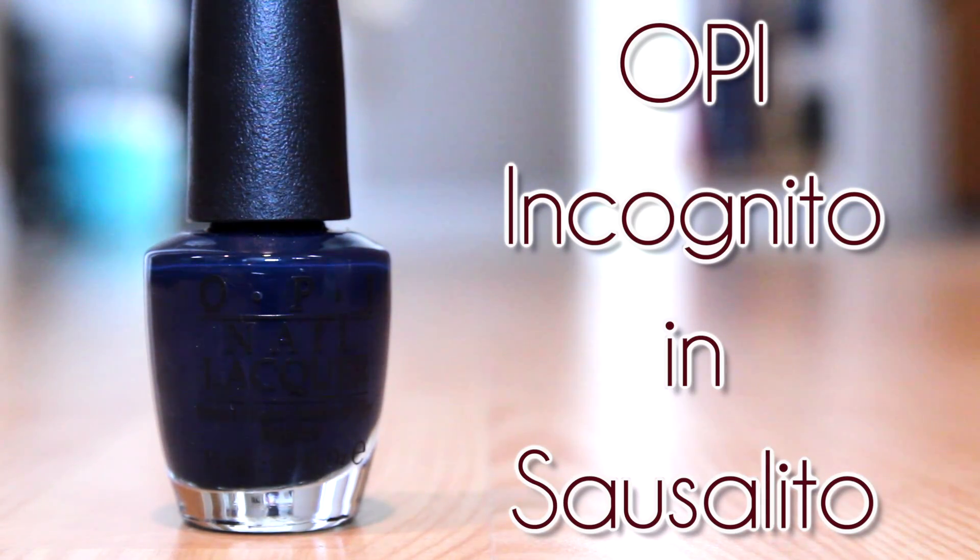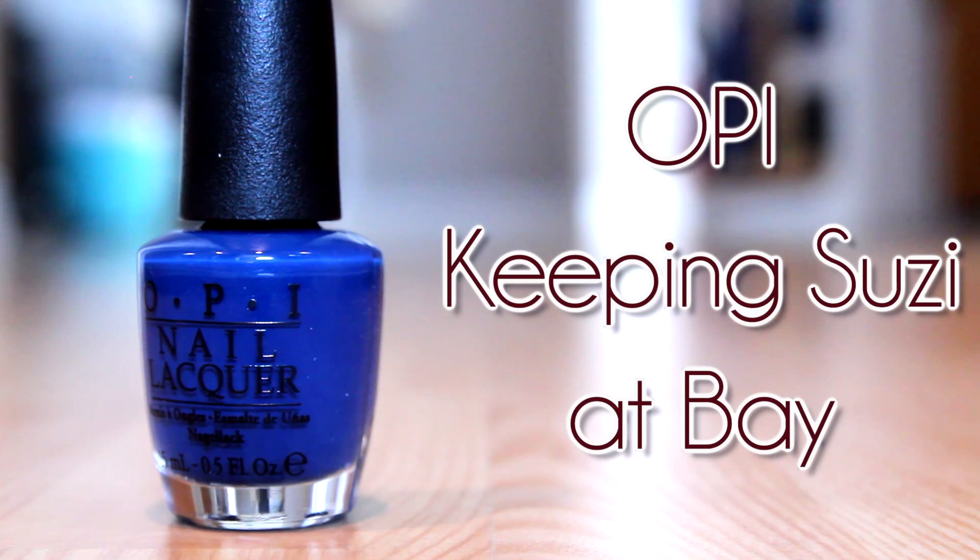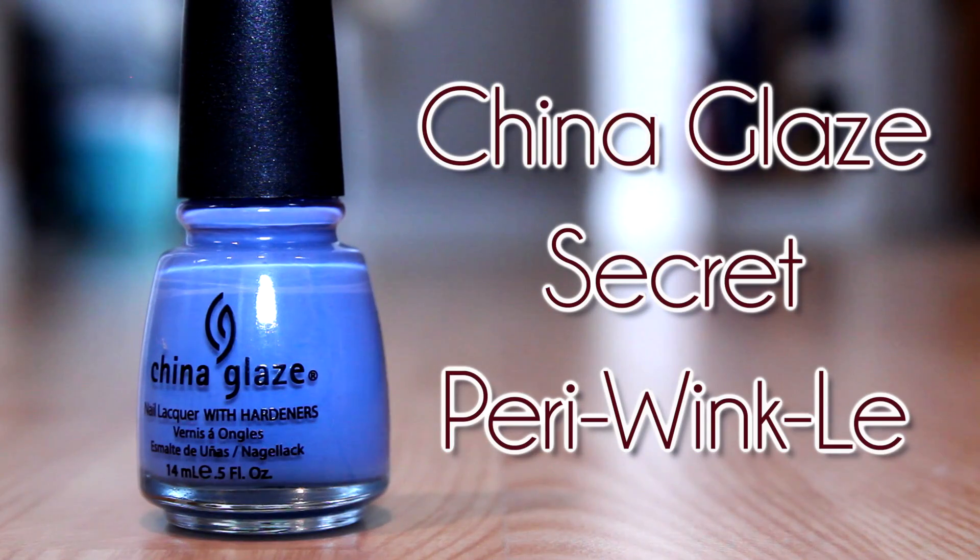Finishing off my cool tones, I have two more blues, both cream finishes. This one is Keeping Susie at Bay, once again from the San Francisco collection — just a really bright blue cream finish, perfect for transitioning between the neon turquoises I wore in summer and the dark blues I'll wear in winter. Finally, I have China Glaze's Secret Periwinkle. I really like this one because I like to wear light colors on my nails sometimes. It's a good baby blue for the fall time.